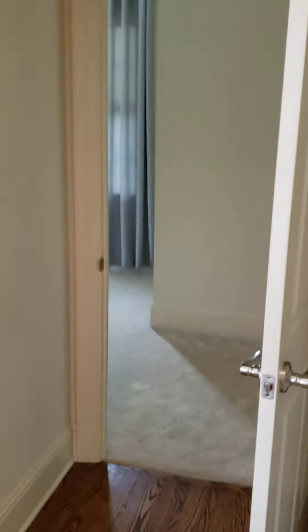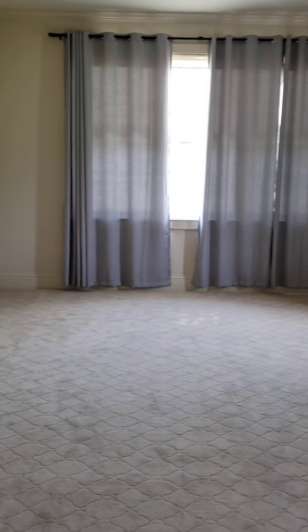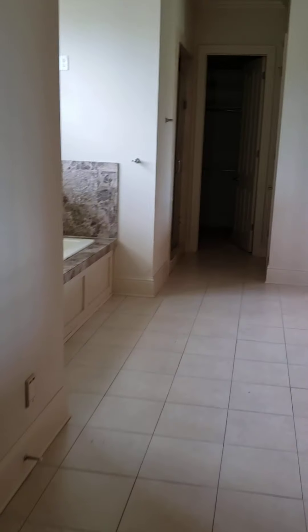The master suite. Into the master bathroom. Here's the his and hers closets. That will be Cornell's closet — nice space.